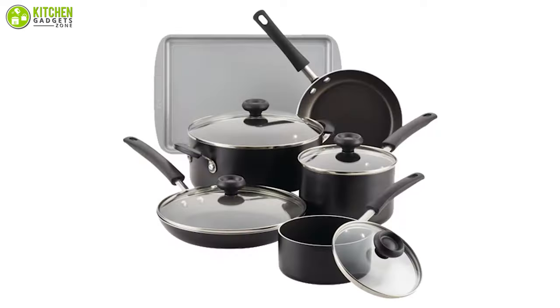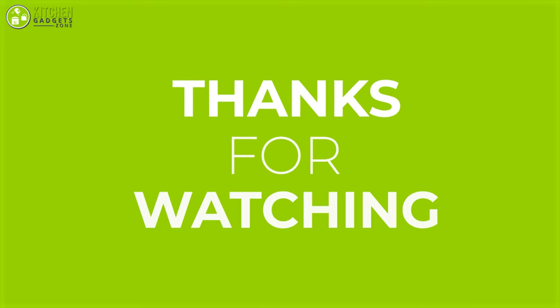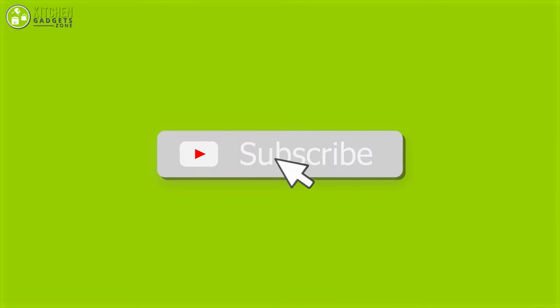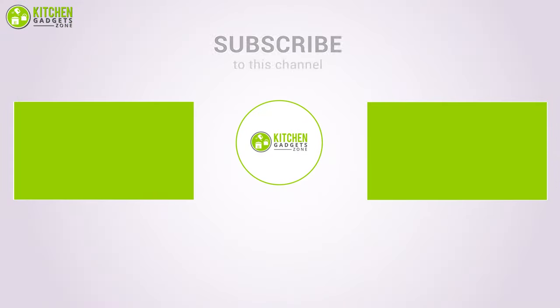So that was all about the 7 best cookware sets to buy in 2021. Thank you for watching our video. If you find this video useful, like, comment, and share it with your friends, and let us know your thoughts. Subscribe to the channel and press the bell icon for further updates.